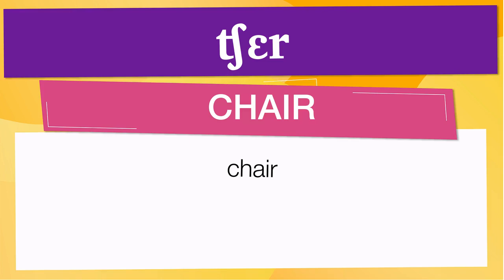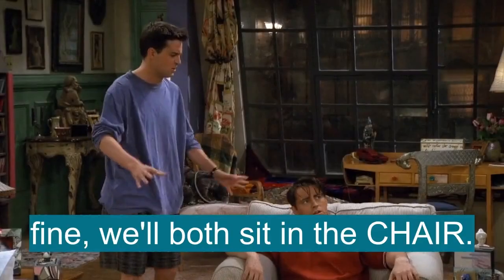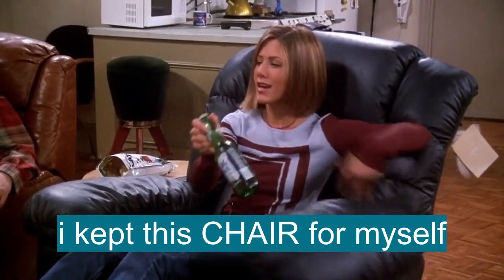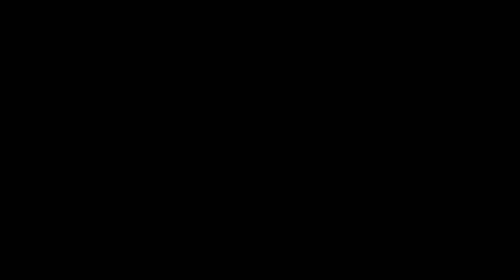Below are other ways to pronounce it. Now let's see how 'chair' is used in real life. I'm getting my chair back. Come on. Hey. I want to sit in my chair. All right, fine. We'll both sit in the chair. Fine with me. I am so psyched. I kept this chair for myself. Because the last time I went skiing, I was too afraid to jump off the chairlift — I just went round and round.